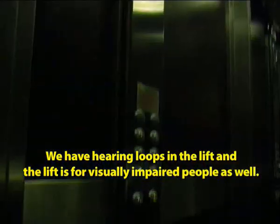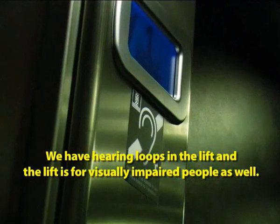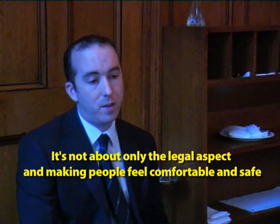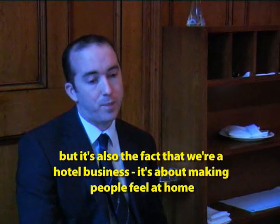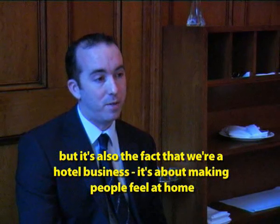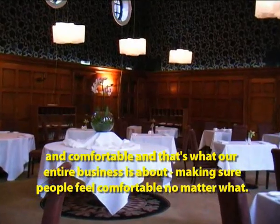We have hearing loops in the lift, which also serves visually impaired people as well as people with hearing impairments. It's about not only the legal aspect and making people feel comfortable and safe, but also the fact that we are a hotel business. It's about making people feel at home and feel comfortable — and that's what our entire business is about, ensuring that people feel comfortable no matter what.